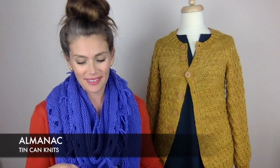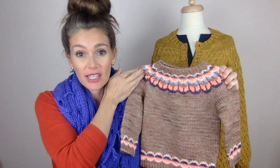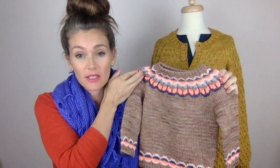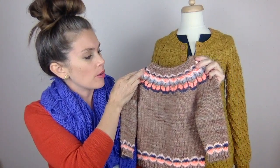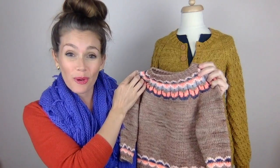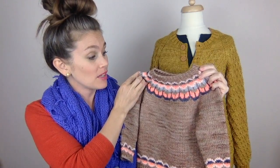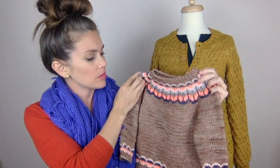Let me show you the finished object I have this week. This is the third test knit from Tin Can Knits and it's called Almanac. I knit this for my two-year-old daughter and she adores this sweater - it was a wonderful knit and has already been worn so many times. I knit this with my hand-dyed yarn, Pineapple Yarn. The main color is Rose Gold and the other colors are Pale Peach, Sapphire, Glint of Dawn, and Neon Coral.